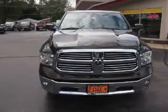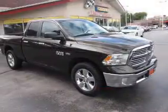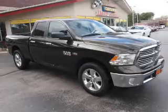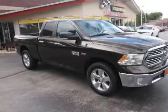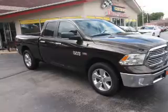The features include keyless entry, power mirrors, and traction control. Inside you'll find heated seats, steering wheel controls, front airbags, side airbags, and an adjustable tilt steering wheel.